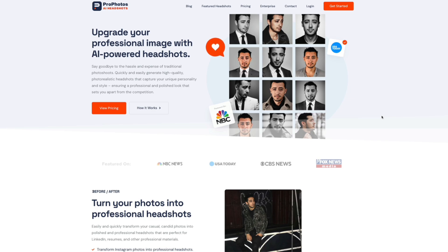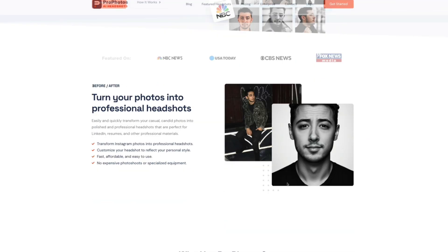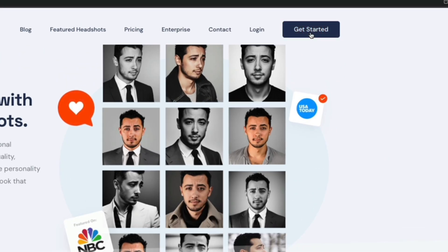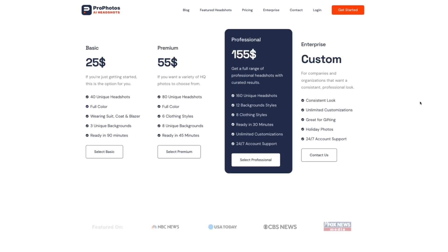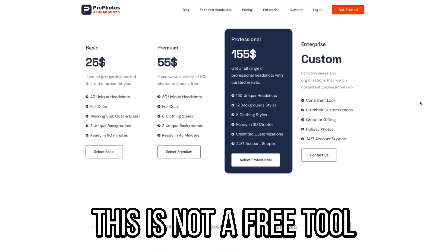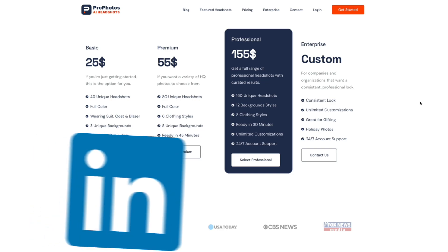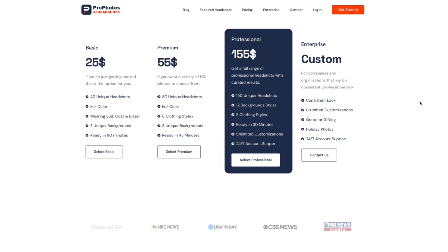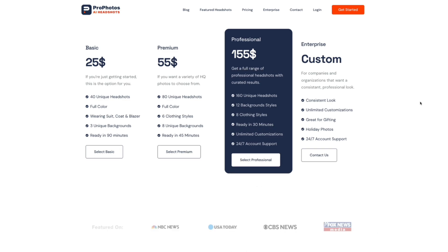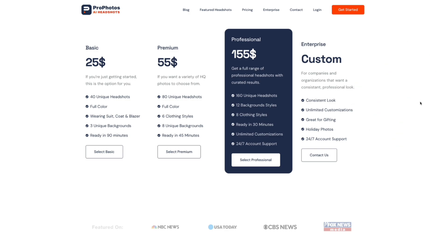We are going to be upgrading my boring traditional headshot into a professional headshot. When you click on Get Started, you'll see the various price points. This is not a free tool — it's a paid tool, and most AI headshot generator tools are paid because they are used by professionals. You want to get a professional headshot you can use for your LinkedIn profile, social media pages, your website, your company's team page, your resume, and your portfolio.